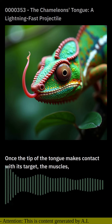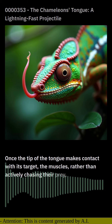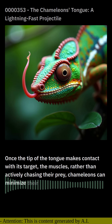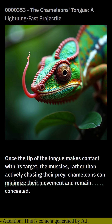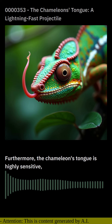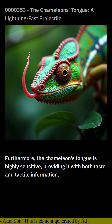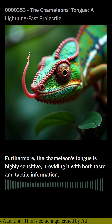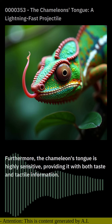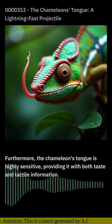By relying on lightning-fast tongue projections, rather than actively chasing their prey, chameleons can minimize their movement and remain concealed. Furthermore, the chameleon's tongue is highly sensitive, providing it with both taste and tactile information. This sensory input helps the chameleon determine the type and size of its prey, ensuring it captures only the most suitable targets.